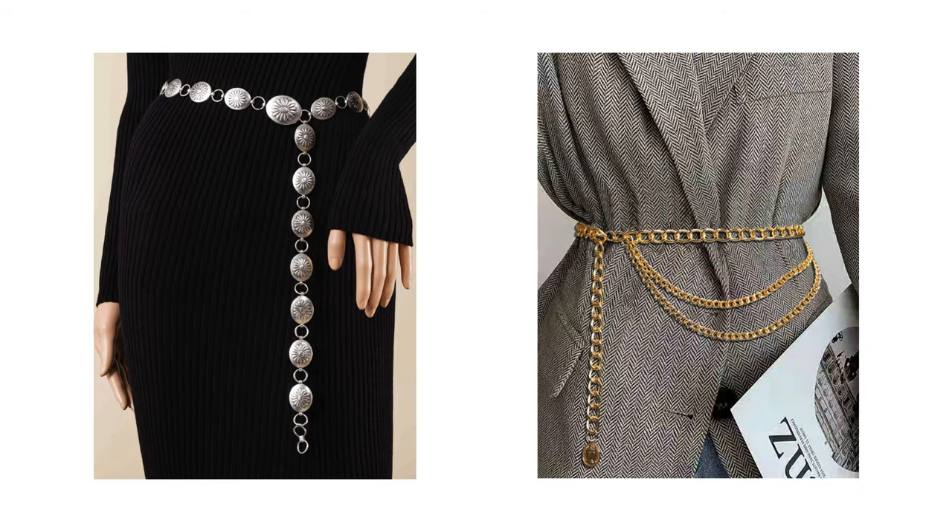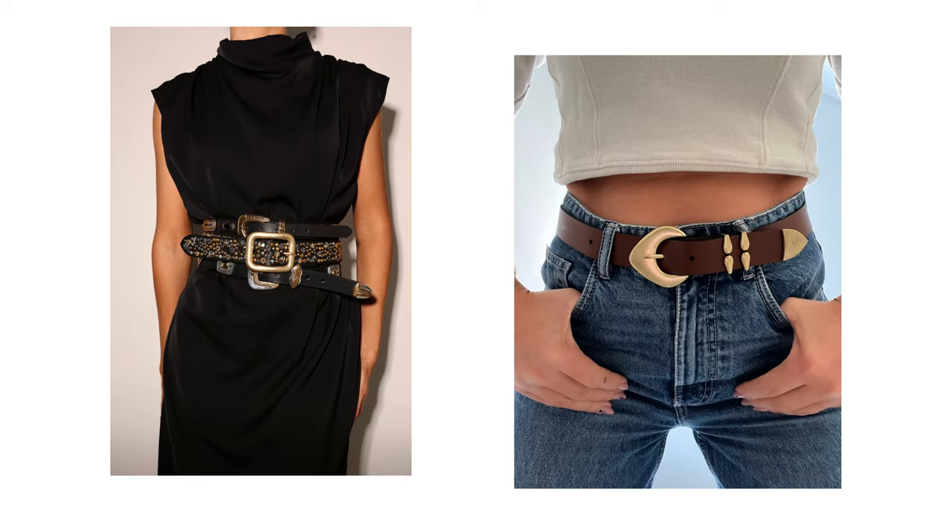For belts we have two types: regular leather belts with buckles, where the buckle is usually the detail and center focus of the belt; and then we have chain belts or golden belts, which is my favorite. I was wearing one the other day — I bought it in 2019 when I went shopping with my mom. It's a beautiful accessory to have, especially if you feel like your outfit is bland.